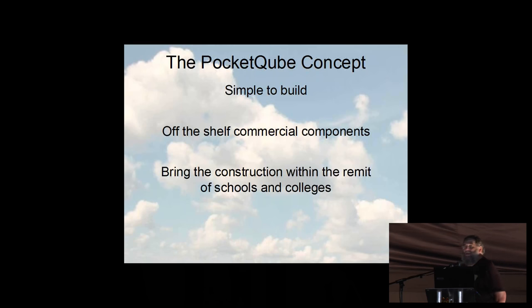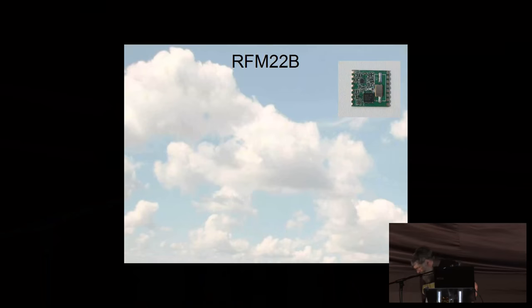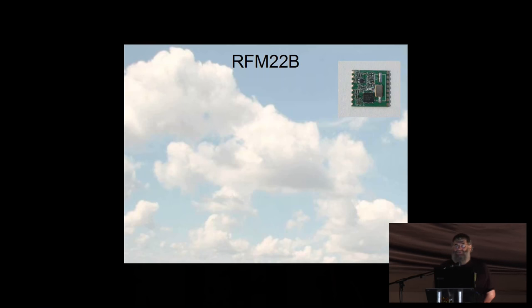PicAxe microcontrollers are very popular in schools in this country for teaching technology, and also very popular in America. Part of the reason I became involved as effectively a consultant was that I was the only person in the world who'd actually connected a PicAxe to the radio module we were going to use. The radio module was going to be an RFM22B — these things are about the size of a 10p piece and you can get them for about two pounds. But bear in mind we're working with a 50mm cube size, so it's got to be really small.